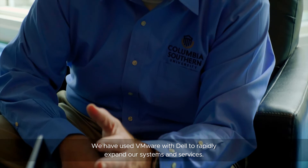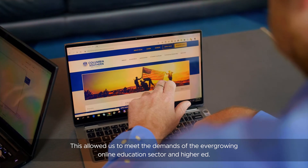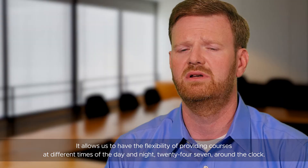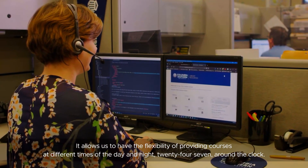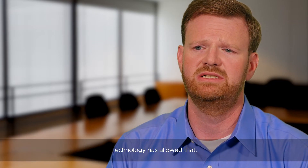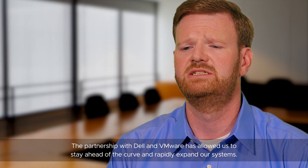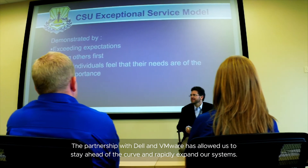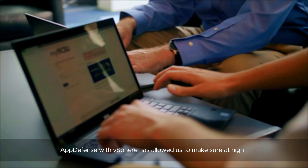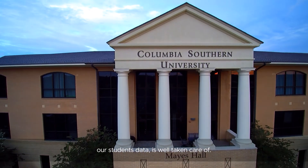We have used VMware with Dell to rapidly expand our systems and services. It's allowed us to meet the demands of the ever-growing online education sector in higher ed. It allows us to have the flexibility of providing courses at different times of the day and night, 24/7 around the clock — technology has allowed that. The partnership with Dell and VMware has allowed us to stay ahead of the curve and rapidly expand our systems. And AppDefense with vSphere has allowed us to make sure that at night we can sleep well, knowing that our customers' and students' data has been well taken care of.